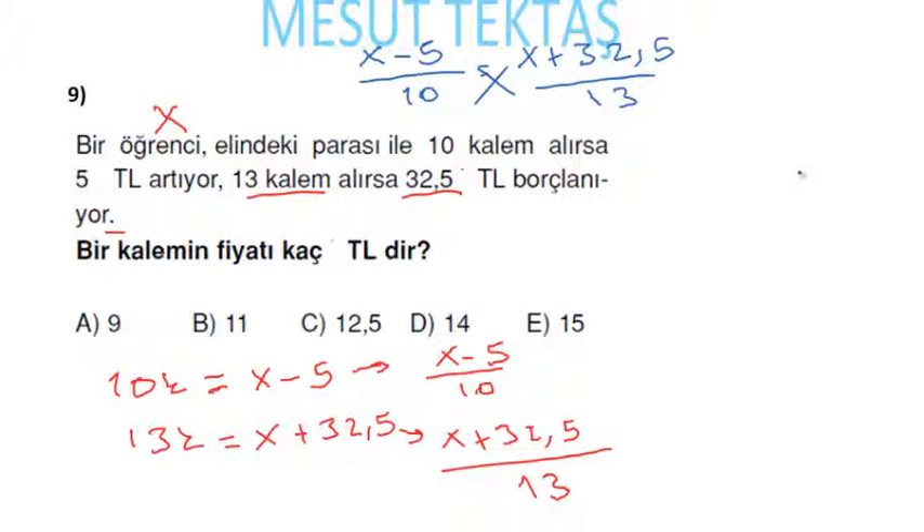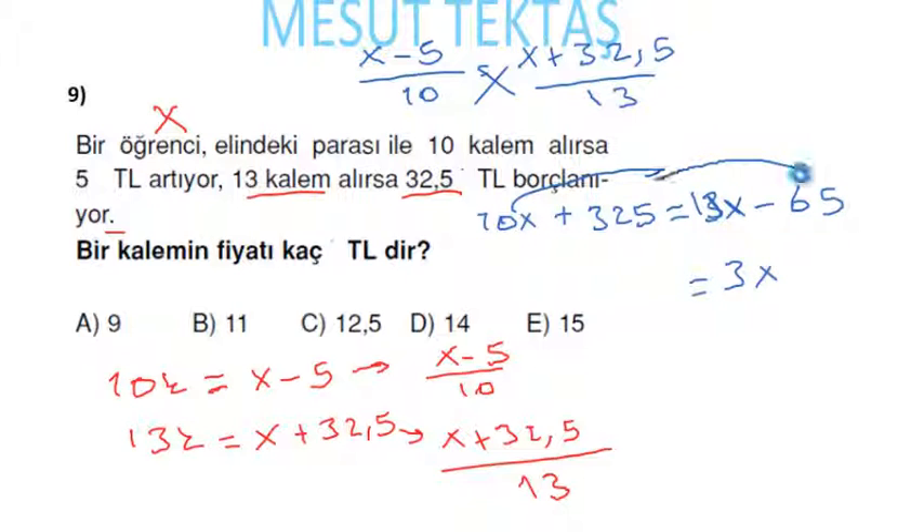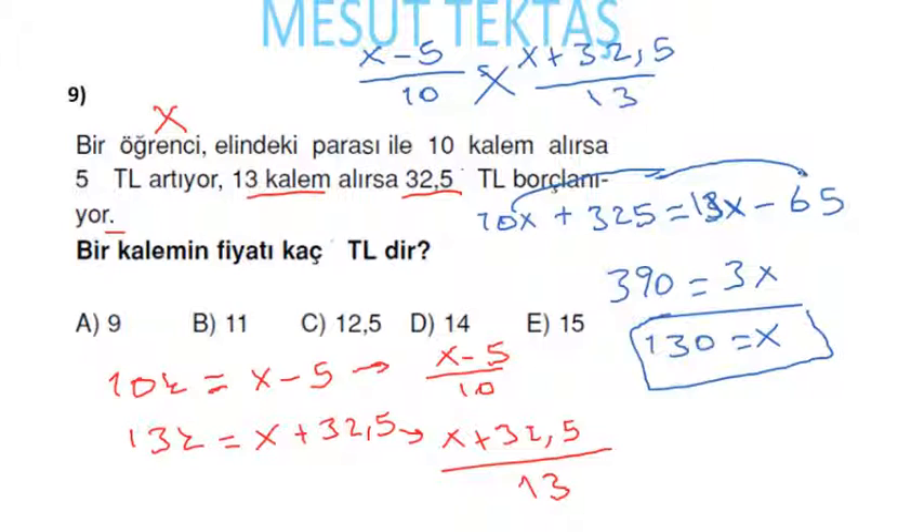İçler dışlar çarpma: 13(x − 5) = 10(x + 32,5); 13x − 65 = 10x + 325; 3x = 390; x = 130. Bir kalemin fiyatı: (130 − 5)/10 = 125/10 = 12,5 lira.